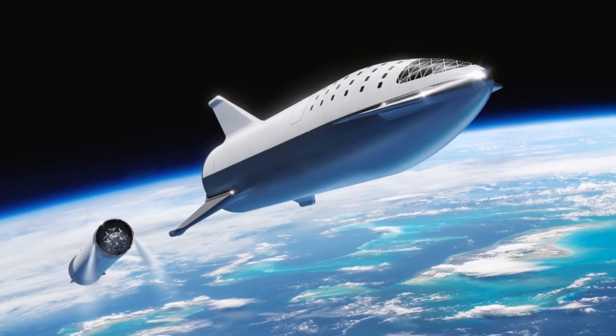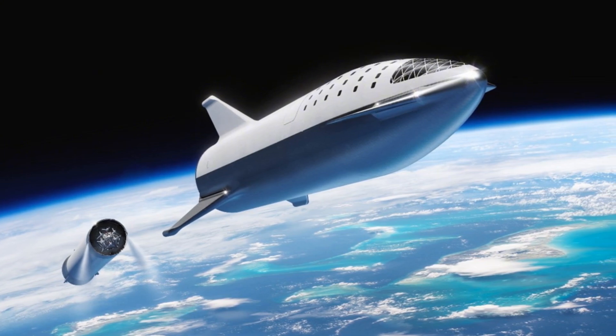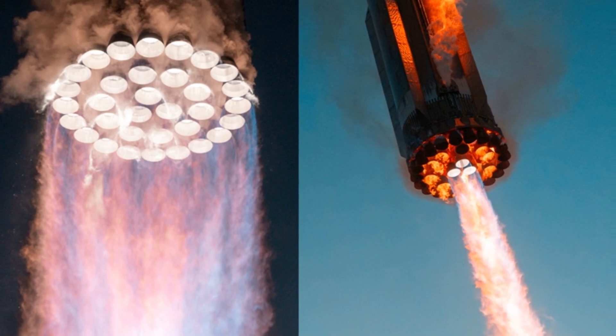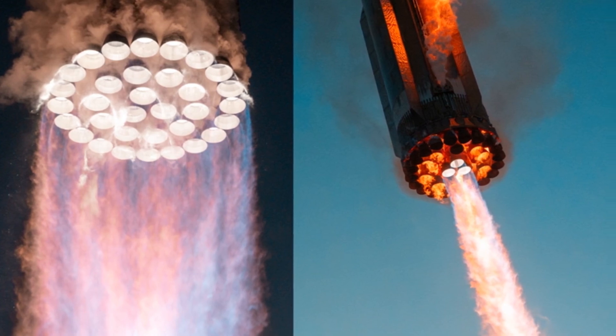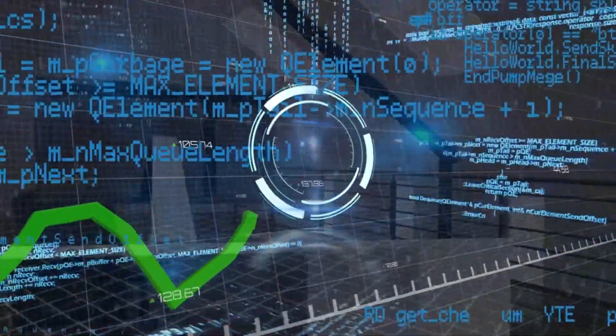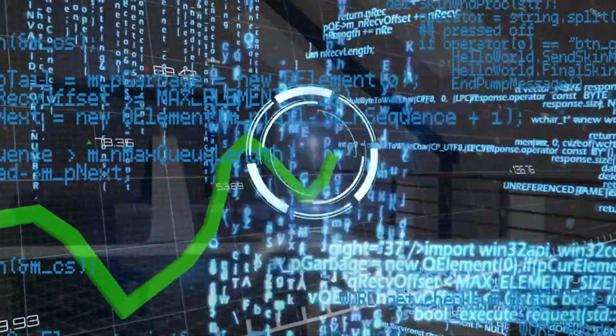At T-2:41, stage separation: using a technique called hot staging, Starship ignited its engines while still attached to the booster. This daring maneuver allowed for a seamless transition between stages, maximizing efficiency and performance.